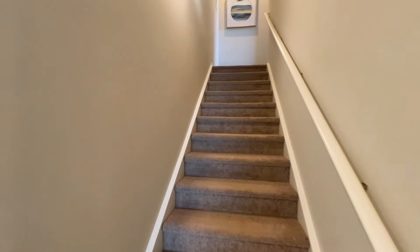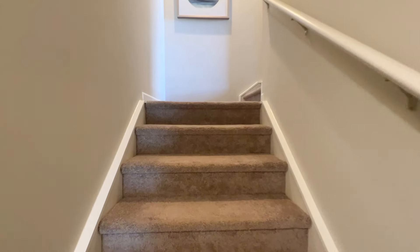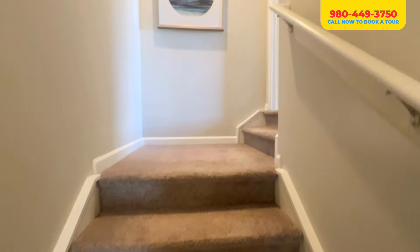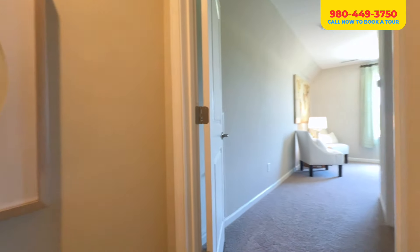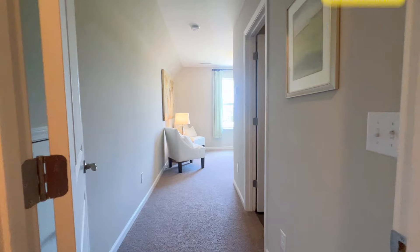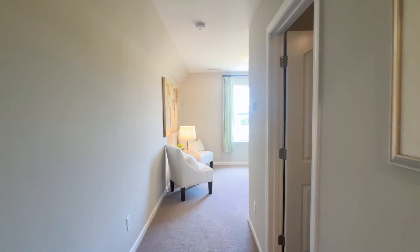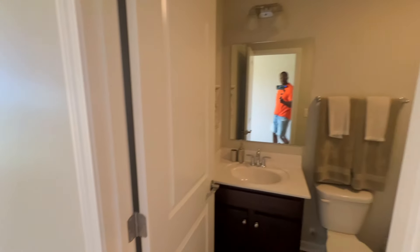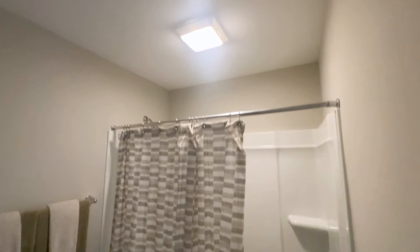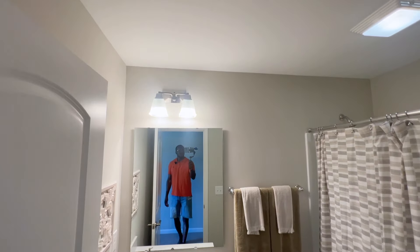Let's take a look upstairs. I think you have the option to change the carpet to wood if you choose to. You might also have the option to make the wraparound stairs. So this is like an upstairs bonus room loft with a full bathroom. This is nice.